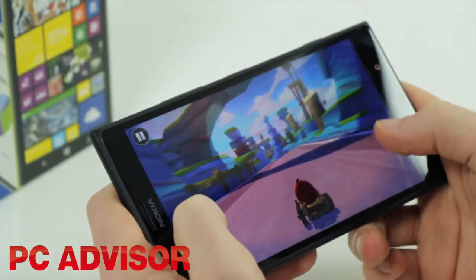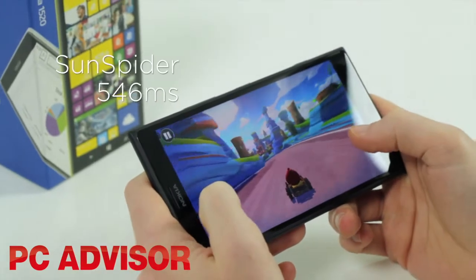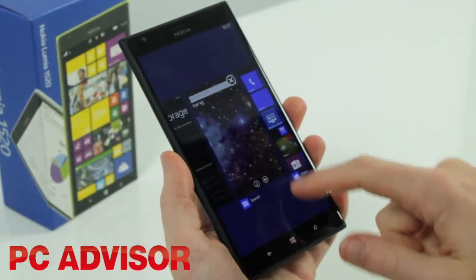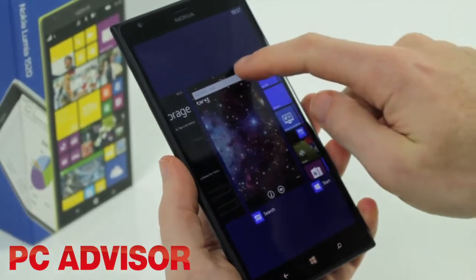Improved specifications mean that although Windows Phone has never been particularly slow, it's definitely not now. Areas such as opening large apps and multitasking are much smoother.